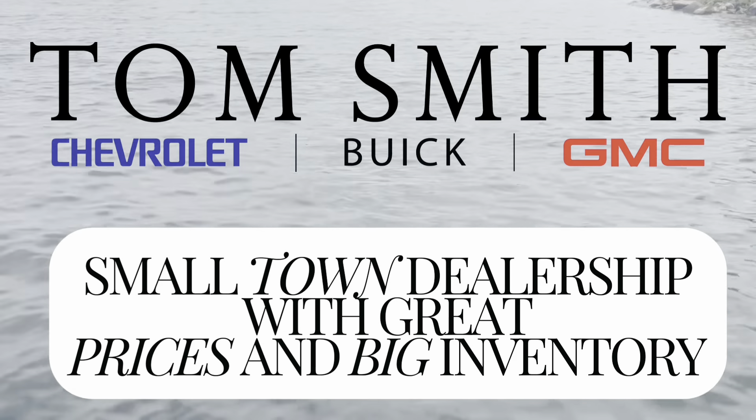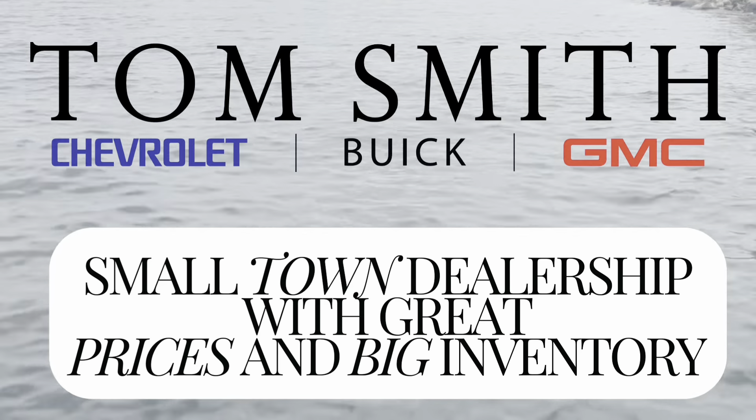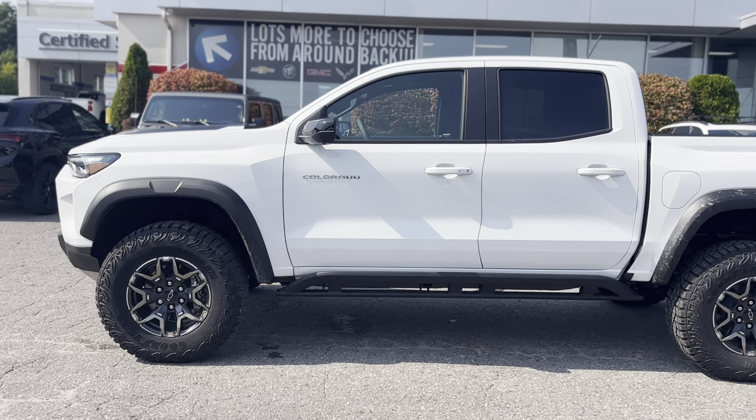Welcome to Tom Smith Chevrolet. We are a small-town dealership with big-city pricing and a huge inventory. Are you in the market for a mid-size truck?